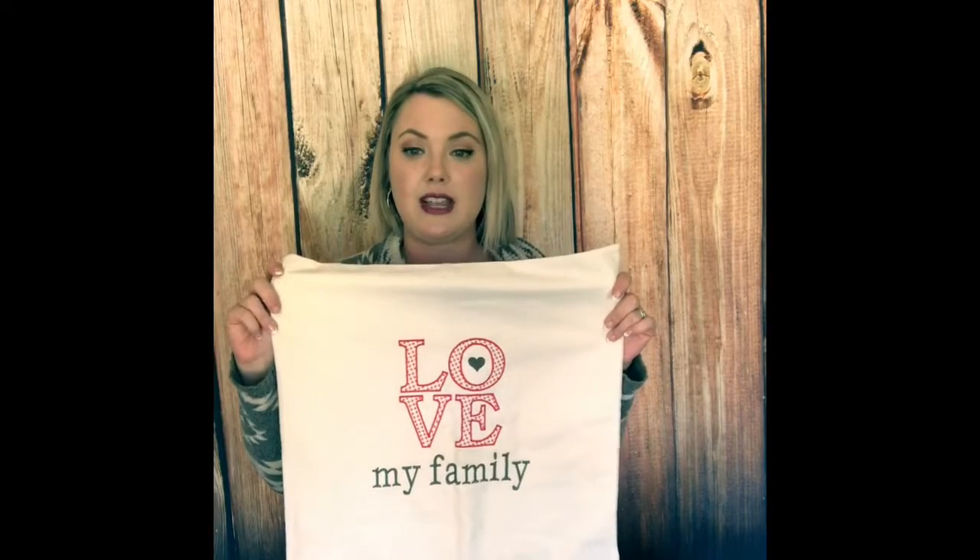Up next we have the state canvas pillow cover. This is a great design-your-own perfect pillow, or it could be a really thoughtful gift — with a monogram and the year a couple got married, it would make a great little wedding gift.